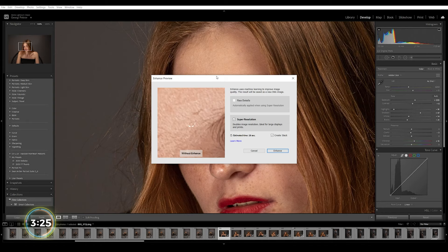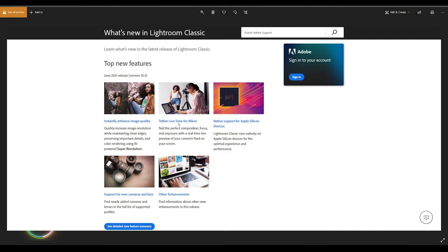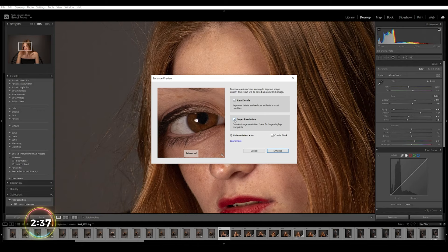Let me just take off the super resolution so this is just the eye — okay, that's the photo. If you want to enhance you need to use raw files. For full information you can go to the Adobe website where they describe the instantly enhanced image quality. They also introduced a new tether live view for Nikon, native support for Apple Silicon devices, new cameras and lenses, and other enhancements — which is all the presets. But here we're looking for enhancing and super resolution.